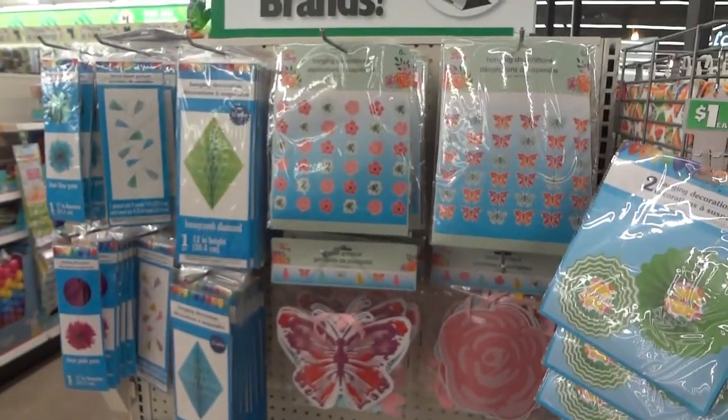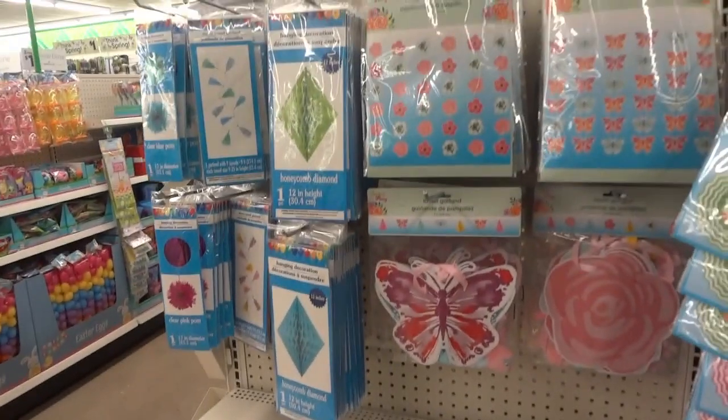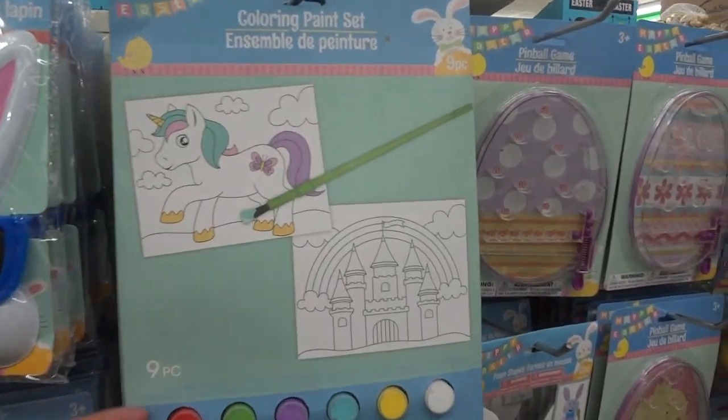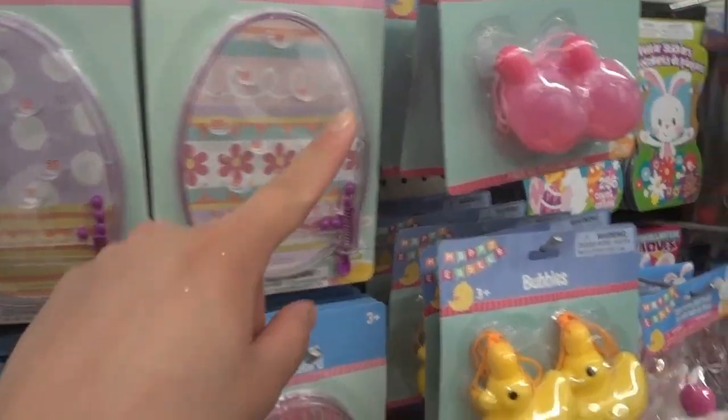Look at these pretty butterflies — those would be awesome for a spring party! Look at all of these pretty little crafts, like Easter baskets and stuff.